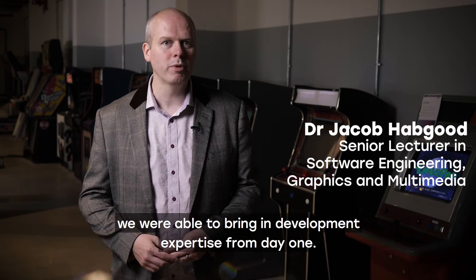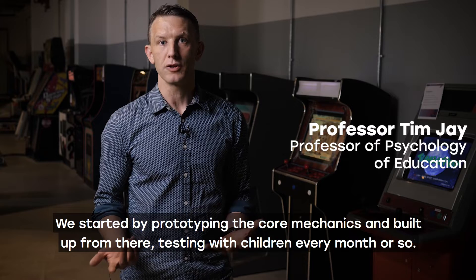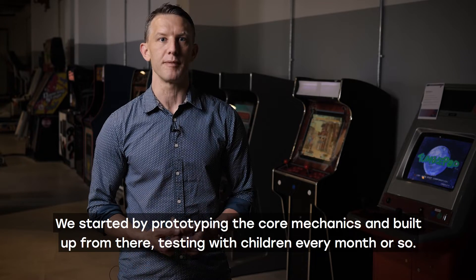Because we have our own university game studio, we were able to bring in development expertise from day one. We started by prototyping the core mechanics and built up from there, testing with children every month or so.